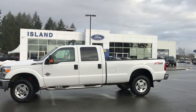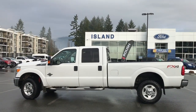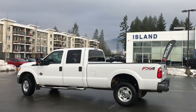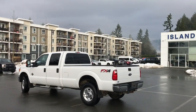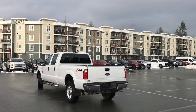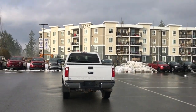Today we're looking at a 2015 F-350 XLT in Oxford White with grey cloth interior, seating for six, four doors, and an eight-foot box. This has a 6.7 litre Powerstroke turbo diesel V8 engine and 4x4. It has the FX4 off-road package which includes skid plates, a camper package, reverse sensing, and a six-way power driver's seat.